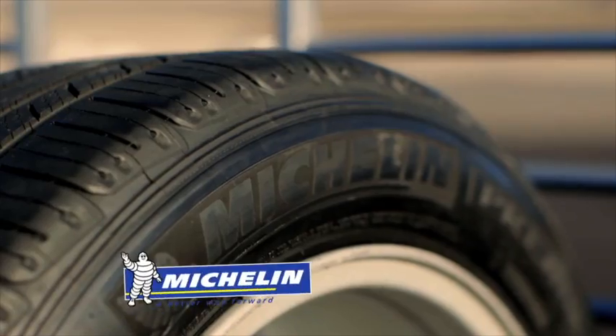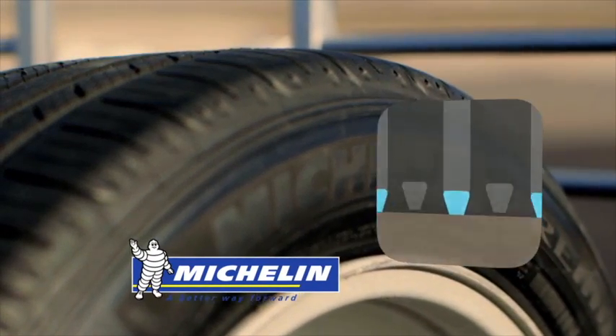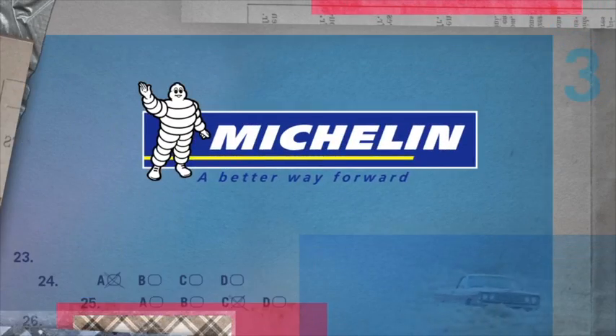Brought to you by Michelin and the new Premiere all-season tyre with Evergrip technology. Michelin — a better way forward.